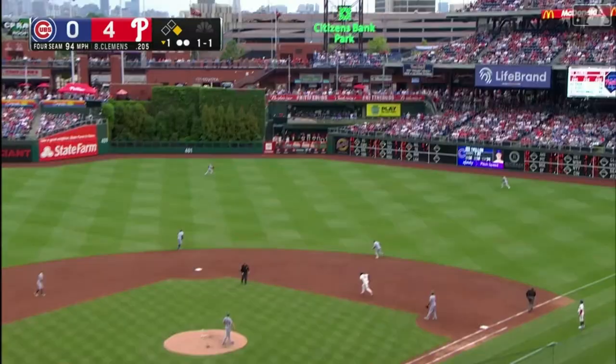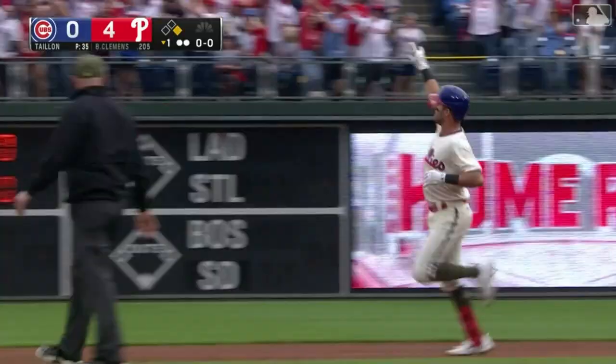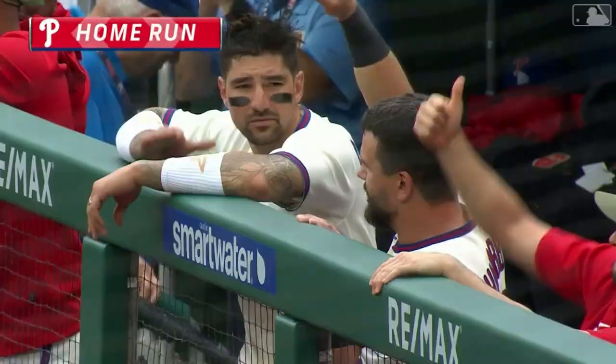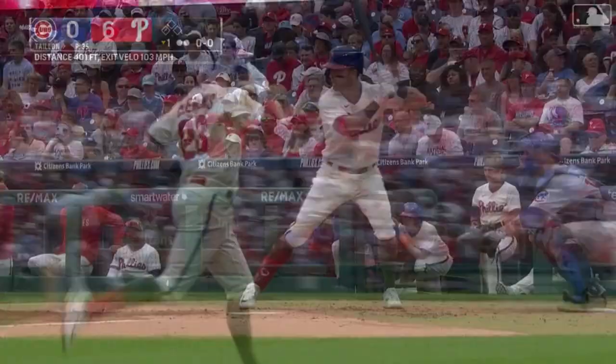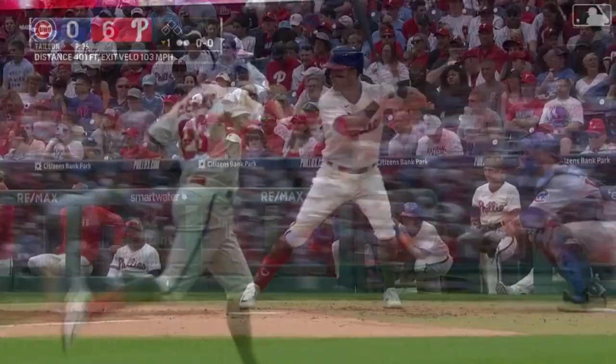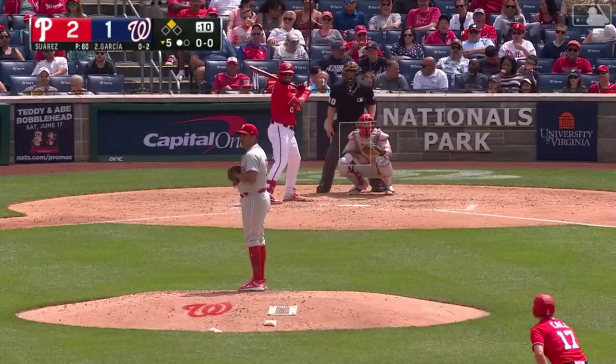It ain't over yet. A high fly ball out toward right center field, Morales going back toward the scoreboard — gone! Two-run home run for Cody Clemens. He can do it all. Six nothing Phillies here in the first inning. His swing put a lot of backspin on that ball to carry it out to right center.